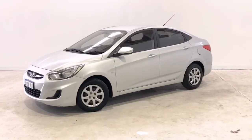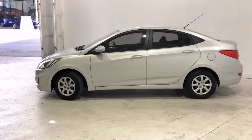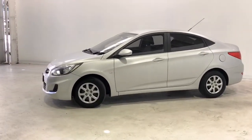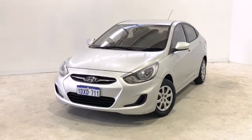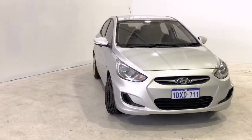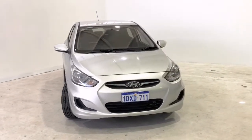Introducing the 2012 Hyundai Accent Active Edition. The Accent is a front-wheel drive three-door sedan with five seats, powered by a 1.6-litre naturally aspirated engine that has 91 kilowatts of power and 156 newton-metres of torque via a four-speed automatic transmission.